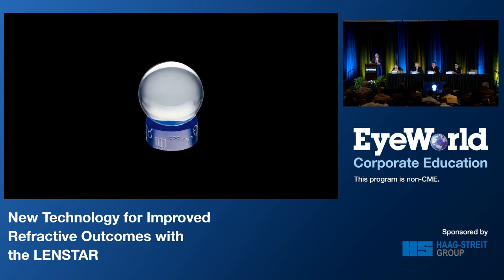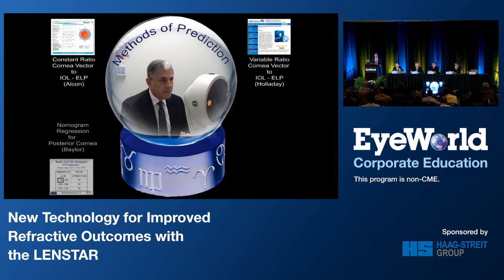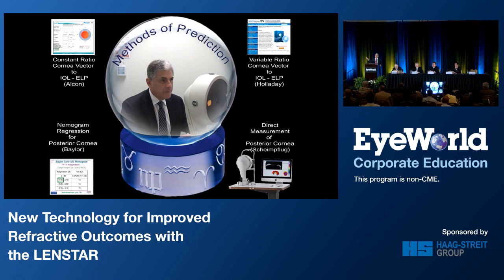This brings us to prediction and the different methods available. The standard method — the Alcon calculator — uses a fixed ELP to calculate the toric lens power required to correct the corneal astigmatism. You can modify both calculators using nomograms or regressions, such as Doug's Baylor nomogram, and you can modify them using direct measurements from Scheimpflug devices or OCT devices.